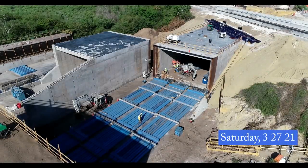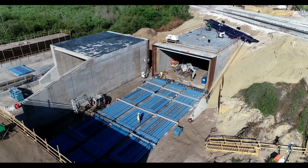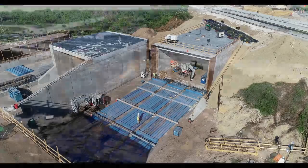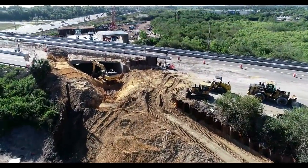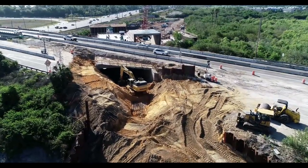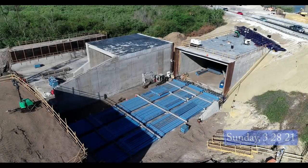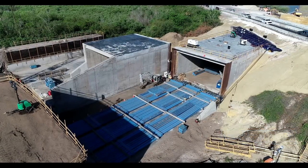I returned Saturday to find things pretty much unchanged from Friday. I had begun to think something must be holding up progress. Sunday was the same — no tunnel movement, but dirt movement continued.